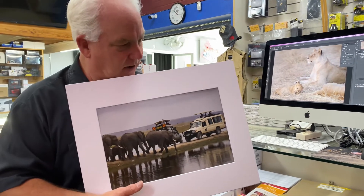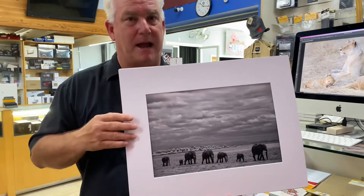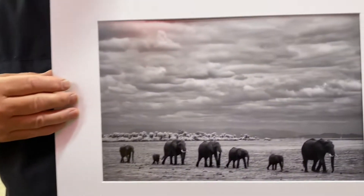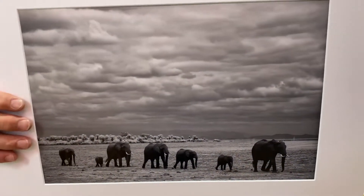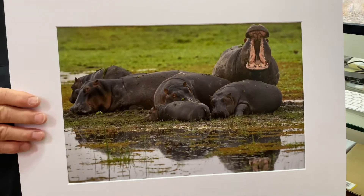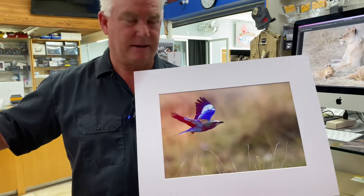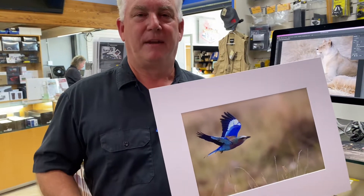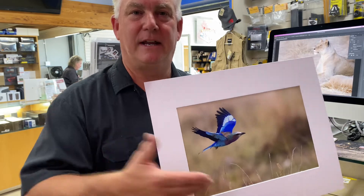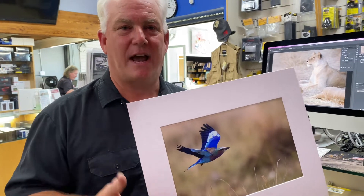These are 12 by 15 prints, matted in 16 by 20 frames. You're welcome to come by Paul's Photo anytime and take a look at these prints — I've got 20 of them printed from our trip to Africa, and I'd love to share them with you. Because photographs are made to be shared, and it's not a picture until it's a picture. We have to get our pictures out and printed.